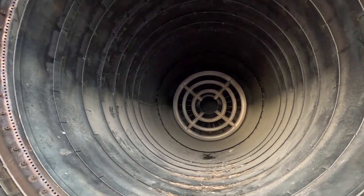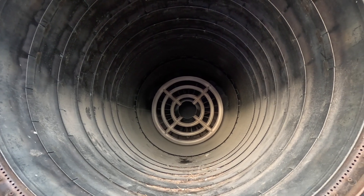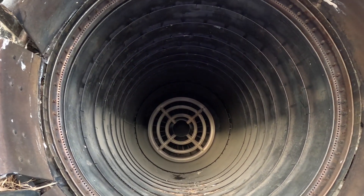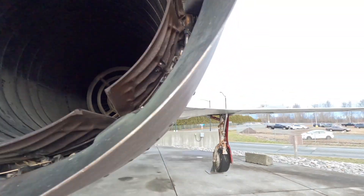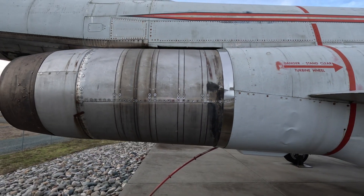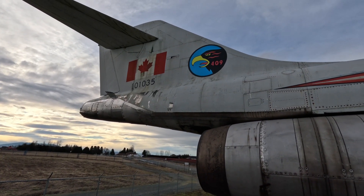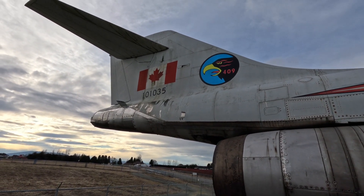This is the afterburner section of the engine. The engines have been removed, but I believe those are the fuel bars there — the afterburner diffuser bars. It's getting really hot back here. That chunk that sticks out the end is about maybe six feet long. She's holding the markings of the 409th Squadron, the last squadron she flew with, and there's the Canadian number 101035.